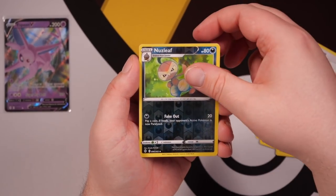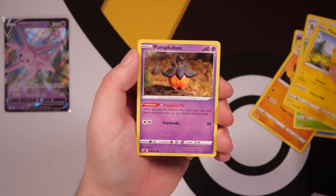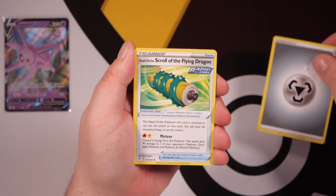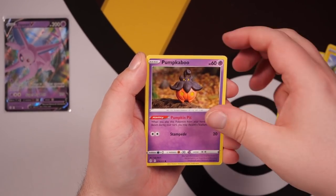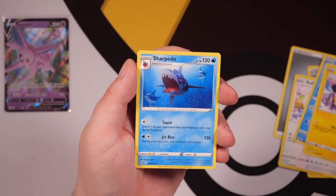We've got Hippopotas, Lillipup, Nuzleaf Reverse Holo, and a Pincurchin Rare. Next pack — Tentacruel, Palpitoad, Herdia, Petilil, Pikachu, Humkavu, Rufflet, Lotad, Reverse Holo Ursaring, and an Appleton. So far — leave a comment down below, what's been your highlight or the best box in this video? Has it been the Evolving Skies ETV so far or the Celebrations ETV? Pikachu again. Humkavu again. Rufflet. These packs just repeating. Lotad, Emolga, a Reverse Holo, and a Shuppet.